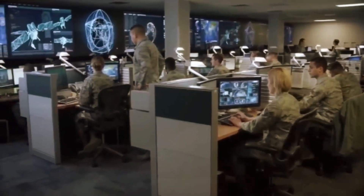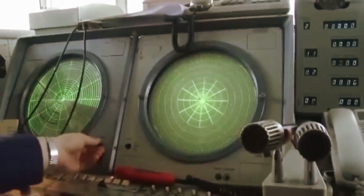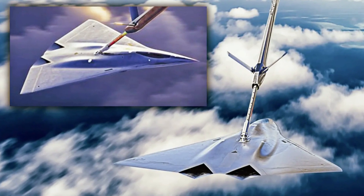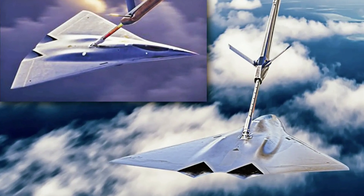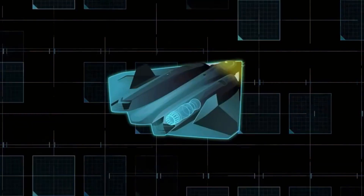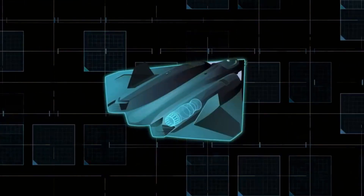While the NGAD program has so far been conducted under a cloak of secrecy, it's not unheard of for concept art to reflect certain aspects of even highly classified programs, something that Lockheed Martin's Skunk Works has a long history of, especially in regard to stealth aircraft developments.